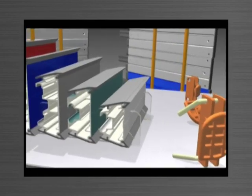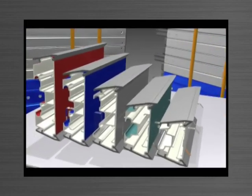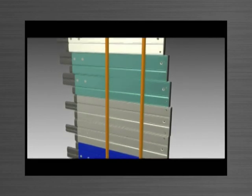So what is the Tiltform system? Tiltform is a formwork system which can be used to simplify almost any concrete application to provide accurate, crisp, high quality end products.